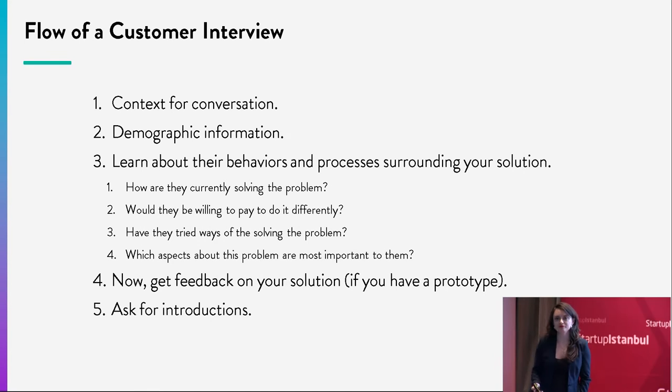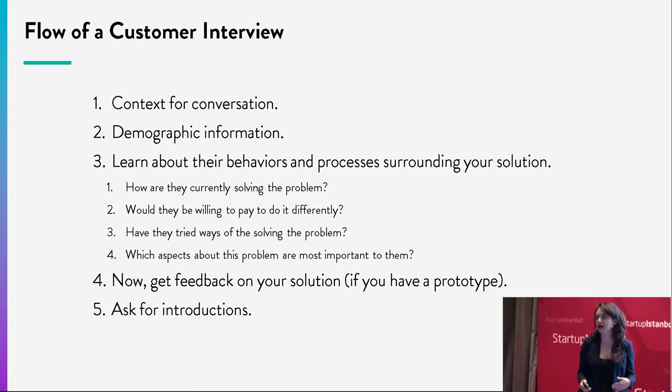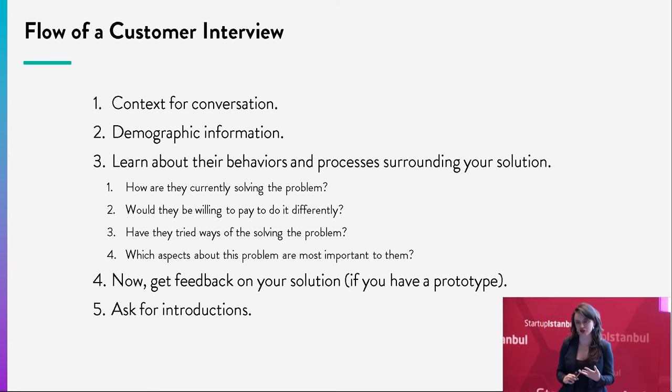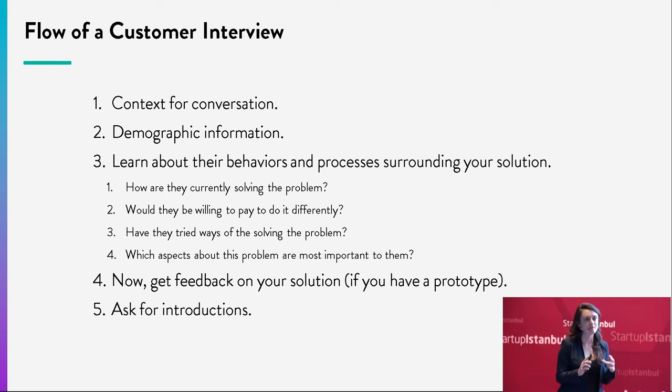Here is the flow of how you do a customer interview. Number one: set the context for the conversation. 'Thank you for being here, we're just going to chat for 10 or 15 minutes' — hint: ask for less time than you need; once they're talking they'll often want to continue. Explain what you'll be asking about so they understand exactly what's happening. Then go into demographic information: how old they are, gender, income, what magazines they read, what car they drive. You want to create a customer archetype — that becomes one of your customer segments.